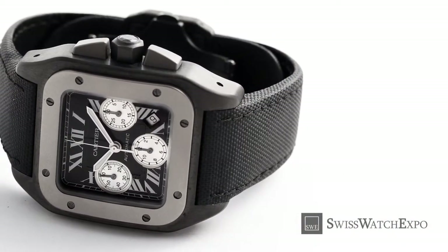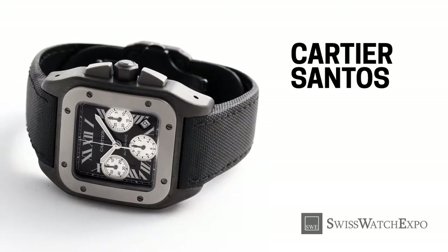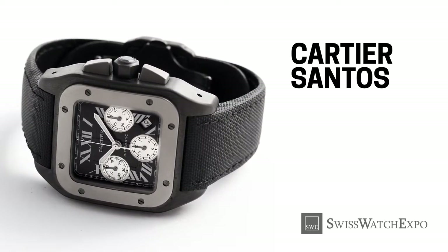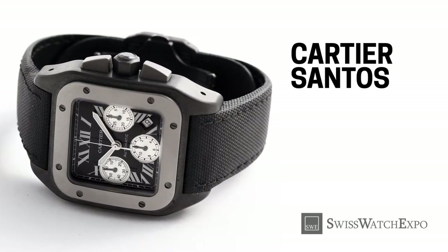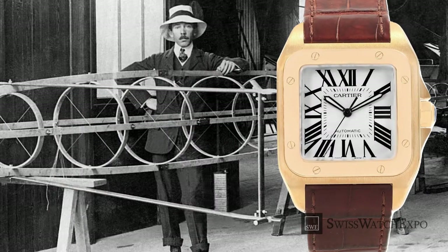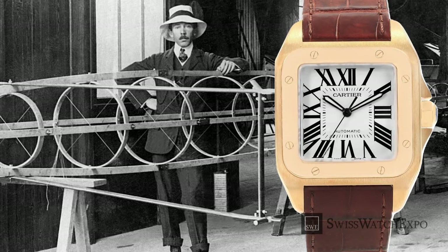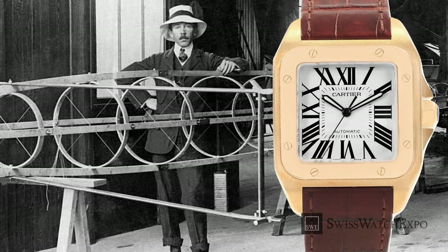Up next, we have the Cartier Santos. Considered one of the first wrist watches ever, it was designed in 1904 by Louis Cartier himself. The legendary watchmaker created it for Brazilian aviator Alberto Santos Dumont, so he could keep an eye on the time while flying. The rest, as they say, is watchmaking history.